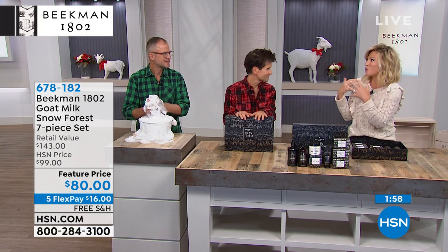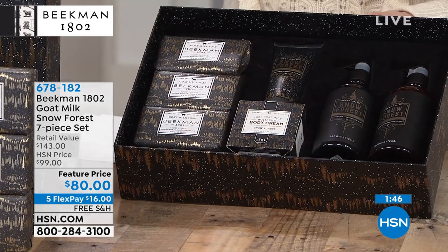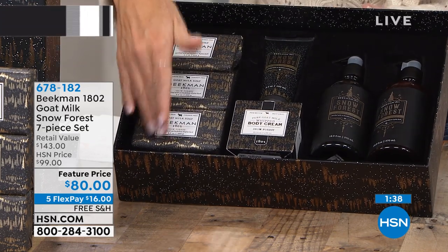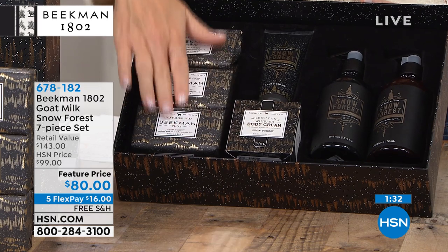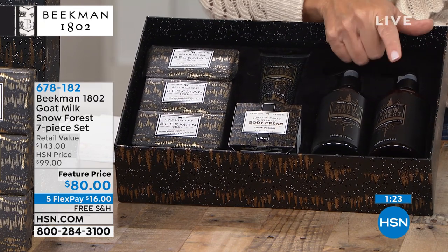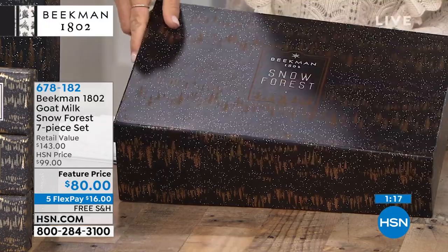By pulling it away, it makes us want it even more — holidays should be special. Imagine somebody opening this up, whether it's Christmas morning or you're giving it as a gift going to someone's house for Thanksgiving. This is $45 of soap right here, and that luxurious body cream is $38. Just right there you're way over the price of everything. You're also going to receive the hand cream at $20, the hand and body wash at $20, and the milk lotion at another $20. You get it all today with free shipping, beautifully boxed.